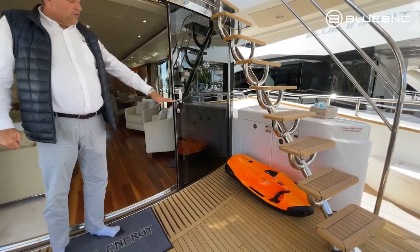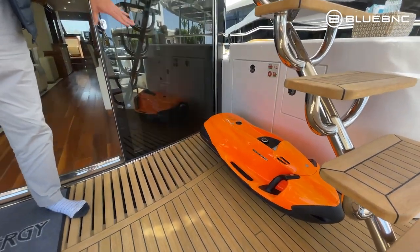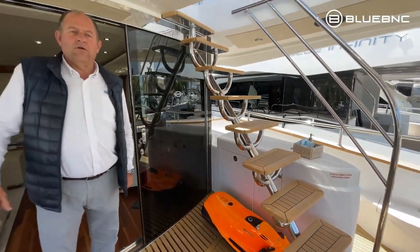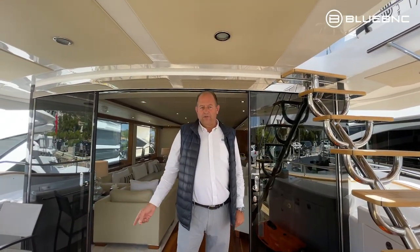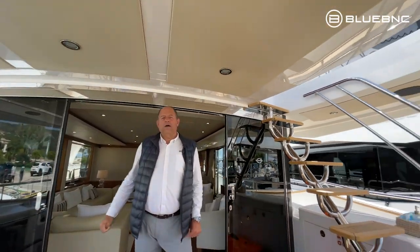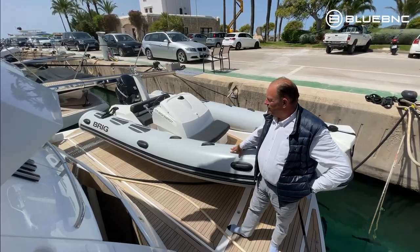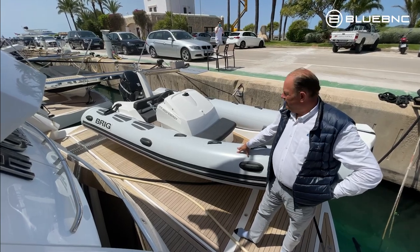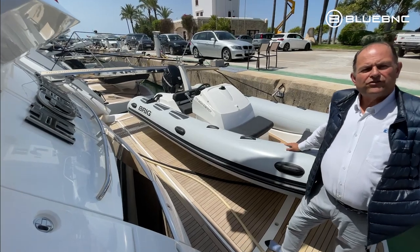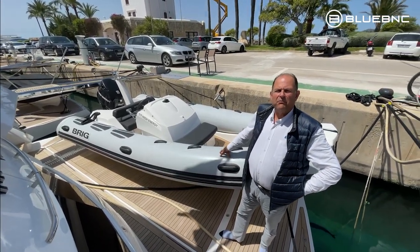She's fitted with two SeaBobs, which are included in the charter price. Plus we have one hydrofoil, one jet ski, two paddle boards, and the tender you saw out there has a 90 horsepower engine — ideal for water skiing. It's a beautiful RIB by Brigg with a 90 horsepower outboard engine, ideal for going to those little beach areas around Mallorca.